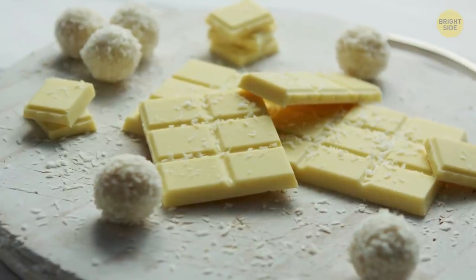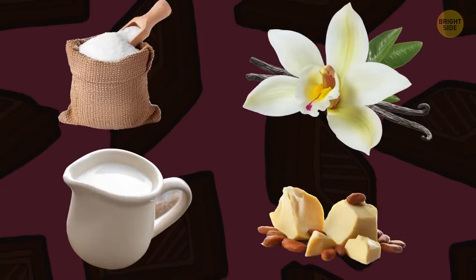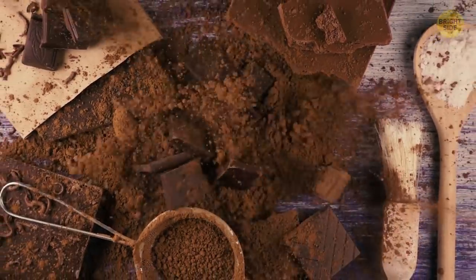Are you into white chocolate? Well, it's actually not even close to real chocolate. It's basically a mixture of sugar, milk, vanilla, and cocoa butter. Cocoa butter isn't enough for chocolate — it should contain chocolate liqueur or powder.